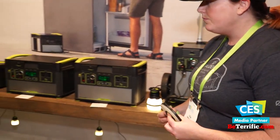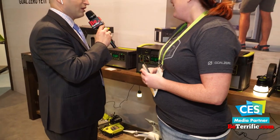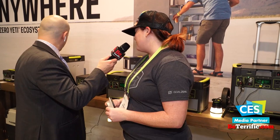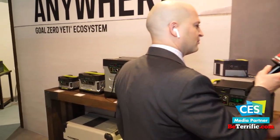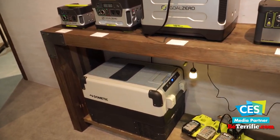What about this thing over here — is that a huge battery? It's actually a refrigerator. Dometic Fridges is one of our awesome partners, and these fridges keep things cool for so long. They're great for long road trips and tailgating experiences. You plug them in, they keep stuff cold — no need for ice running everywhere.